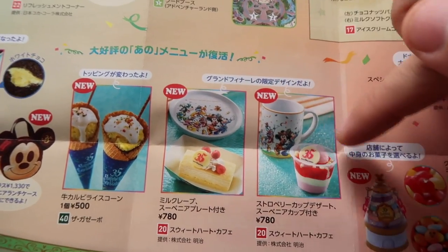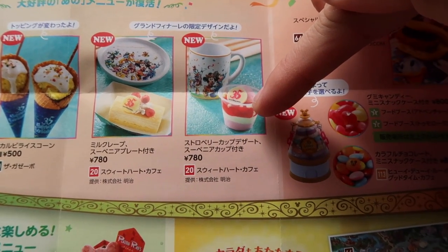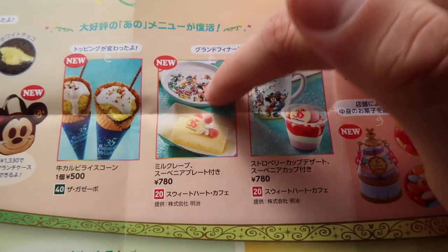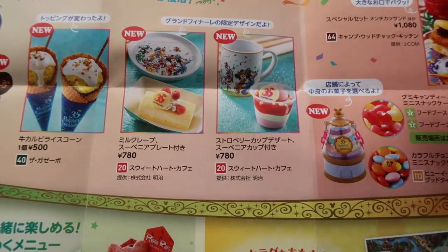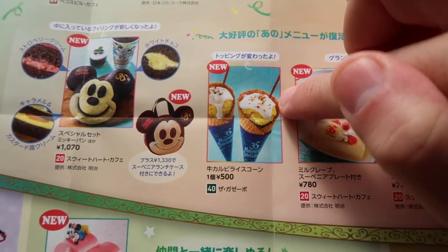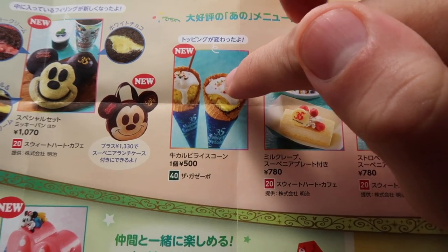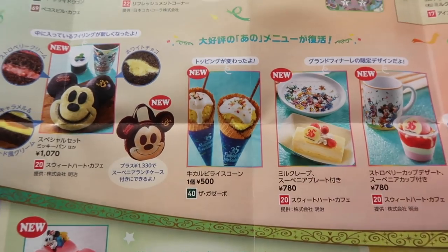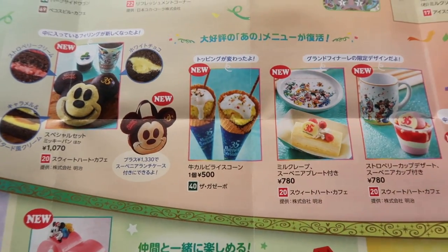We have some new souvenir items. There's a strawberry dessert with a really cute cup, and also a cute plate with a crepe layered cake — both are at the Sweetheart Cafe. And the beef cone is back! It went away for a bit and now it's back. It has bechamel on top with some rice, and underneath is kalbi, which is a type of Korean beef. It's really good and the cone is sweet.